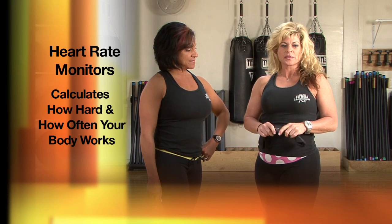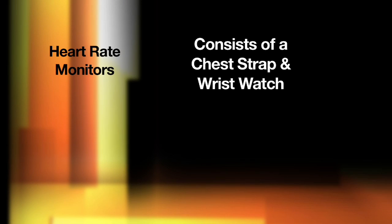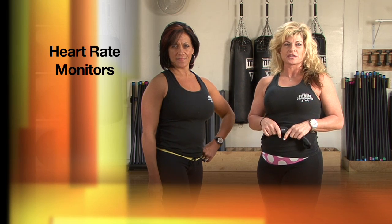Let me break it down even further. A training computer consists of two things, a chest strap and a wrist watch. The chest strap measures your heart rate and sends the information to your wrist watch. If you would like more information, please see one of our certified personal trainers.